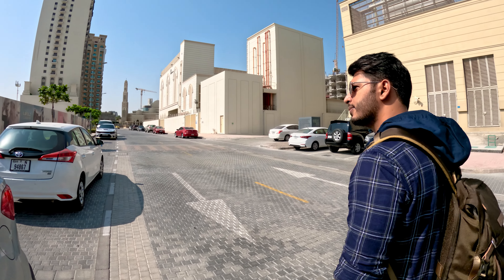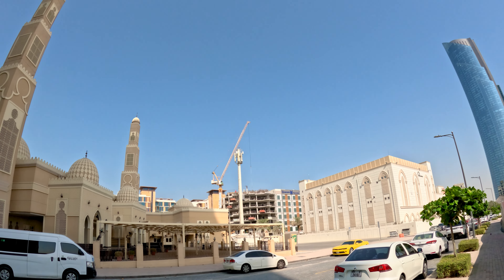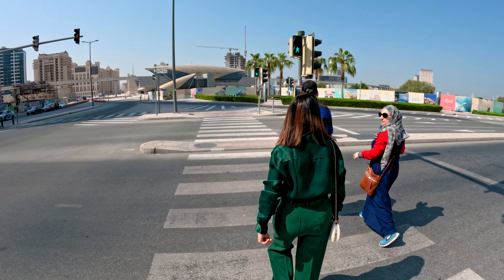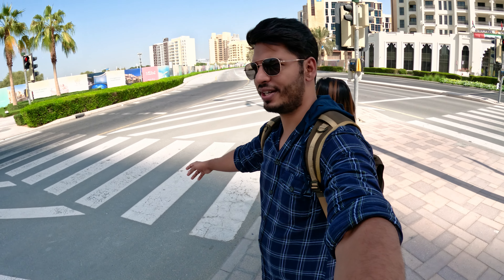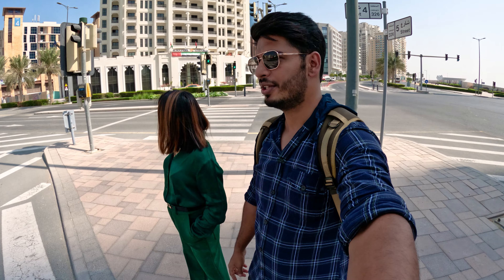Now we are going to the metro station, which is about 10 to 12 minutes walking distance. There is a pedestrian button here — when it turns green, you can cross. There is a lot of speed in the cars and the road is open, but crossing at the button is safer because the car will stop.